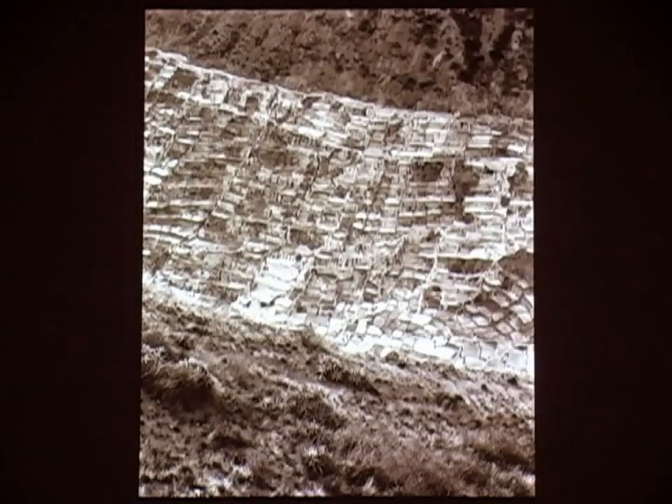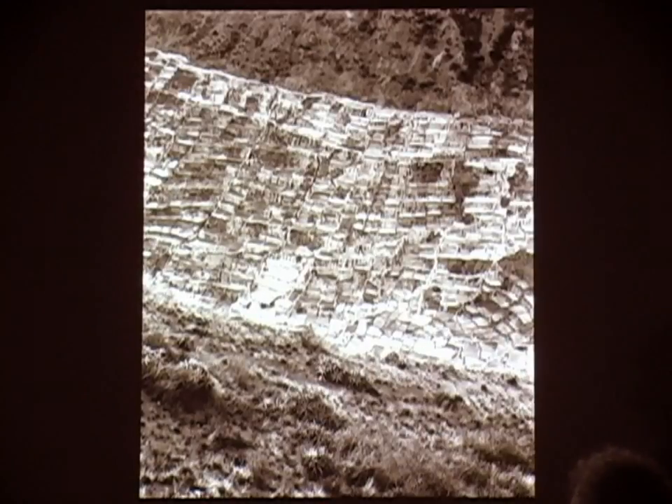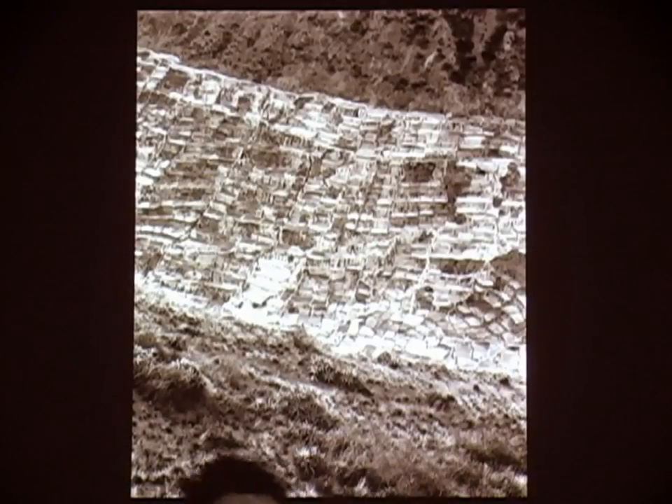This was a trip I did to Peru. My idea is to do separate books for different parts of the world — the Himalayas, maybe the Andes, maybe the Southwest, maybe Turkey. These are salt evaporation ponds in this valley — a phenomenal place. If you look straight up in the last little pond, you see a dark spot. That's a person. Scale on these things is really key. The Nazca lines, Machu Picchu.